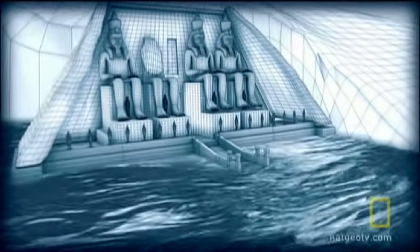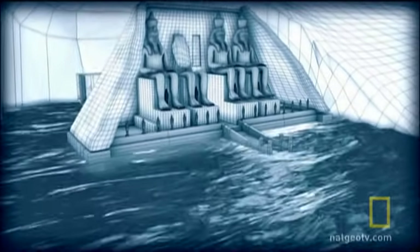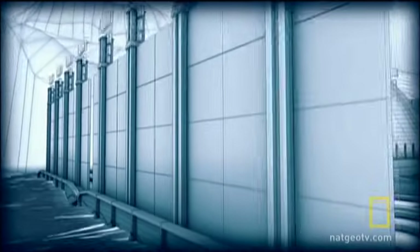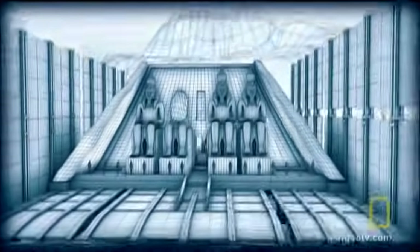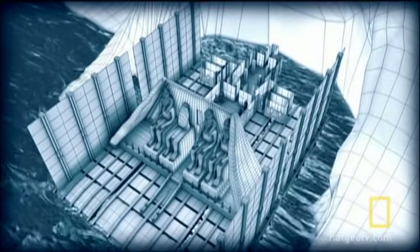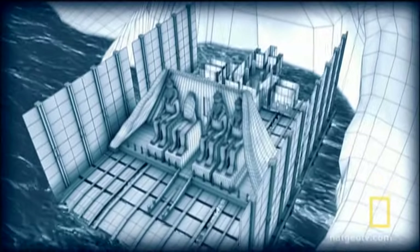There was another way. Using the rising water level to their advantage, movers proposed encasing the temple inside an immense concrete barge. Then, as the water level rose, the temple would be floated to safety. A brilliant idea, but it would take over six years for the waters to raise the heavy load to its new location.